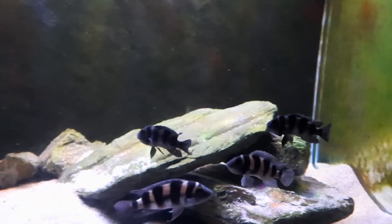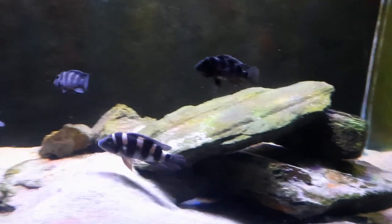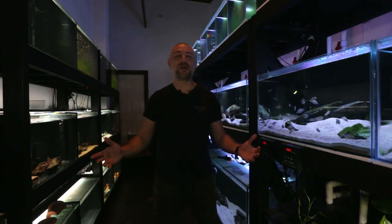Guys, write in the comments below if you have had Neolamprolagus tetrocephalus before and you've successfully spawned them. G'day guys, Jason here. Welcome back to my fishroom.